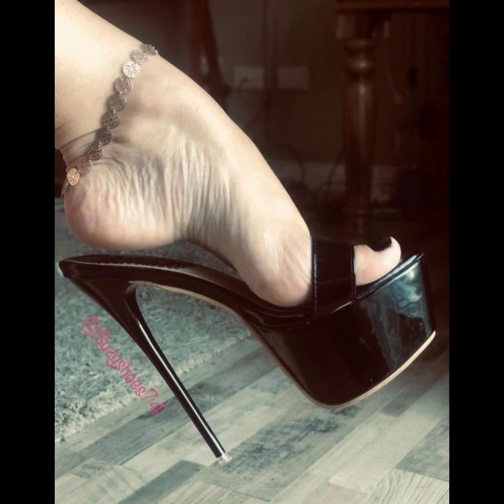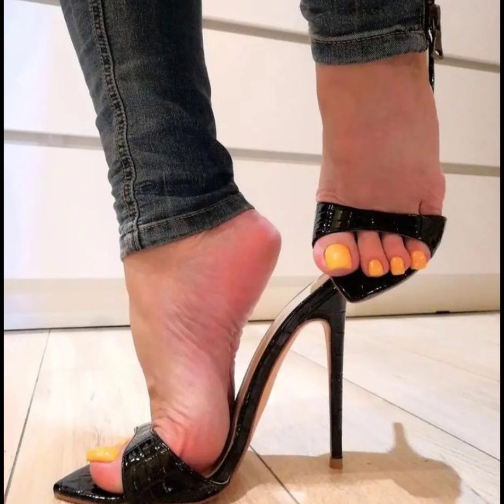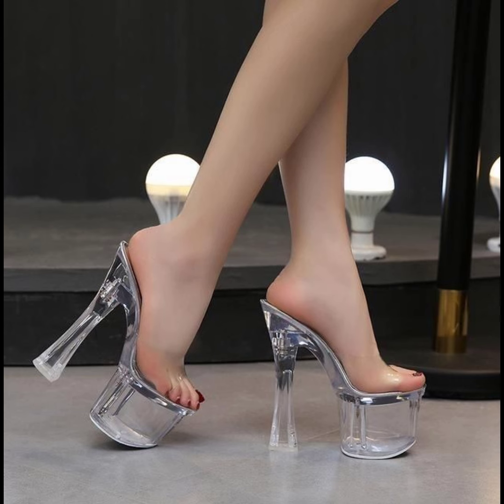High heels pumps are a masterclass in elegance and refinement, boasting a sleek and slender design. With their close-toe and slender heels, they are a timeless addition to any wardrobe.